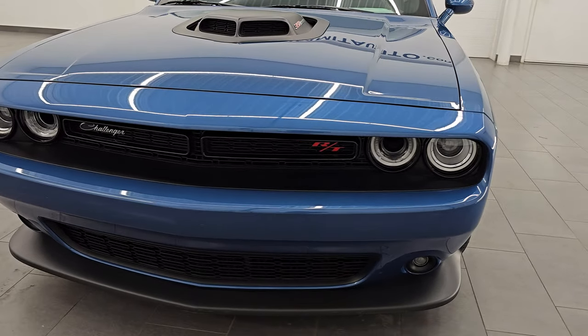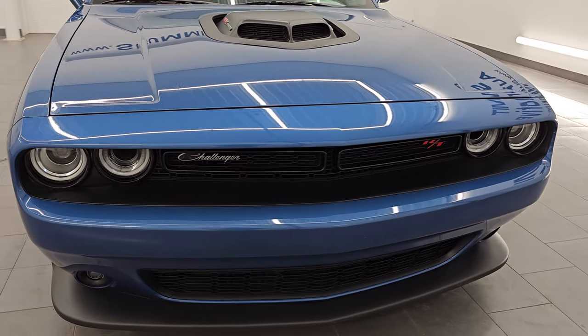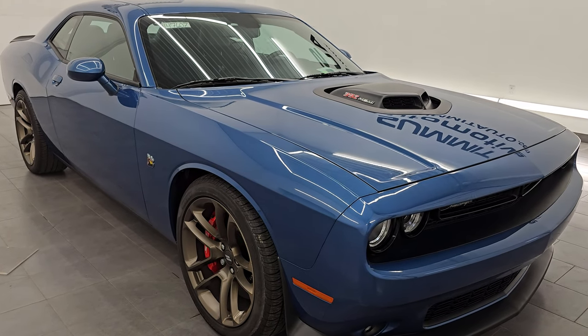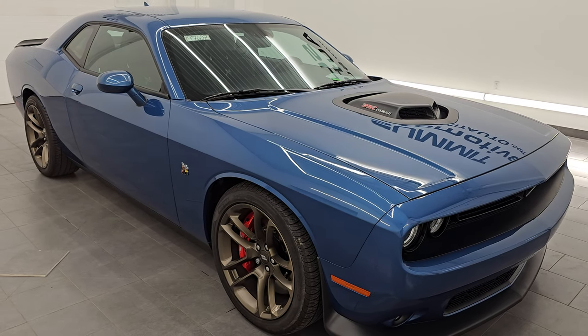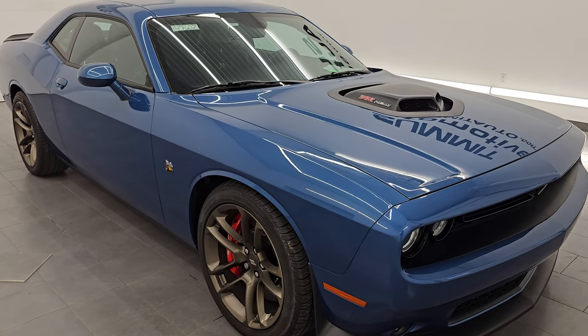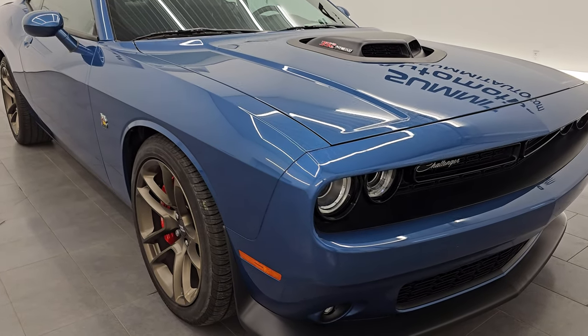This 2022 Dodge Challenger has the 6.4 liter V8 Hemi engine that puts out 485 horsepower. It's paired up with the eight-speed automatic transmission. This car has been fully safety inspected by our service shop, it has a fresh oil and filter change, and all the fluids have been checked and topped off — it is 100% ready to go.